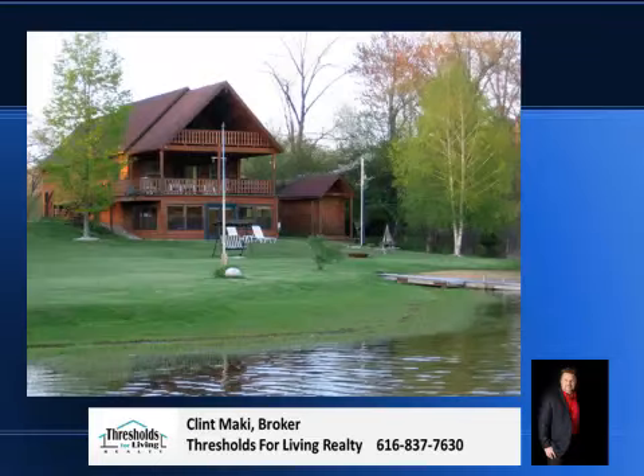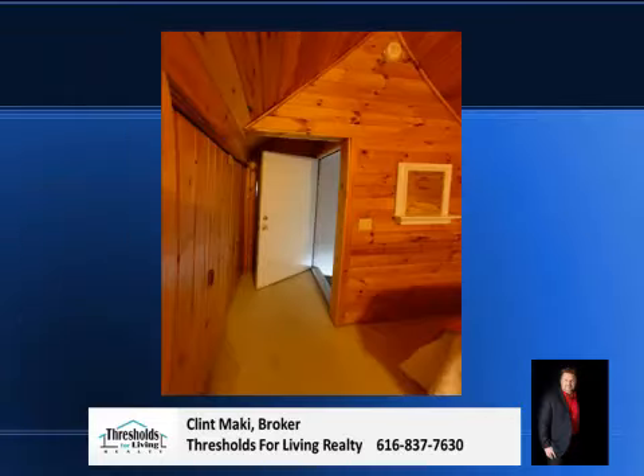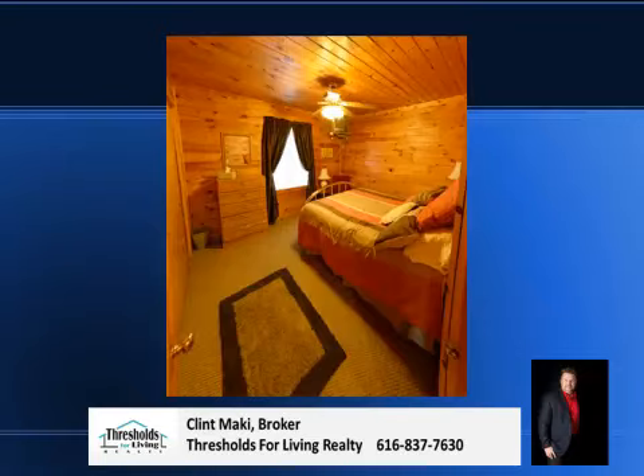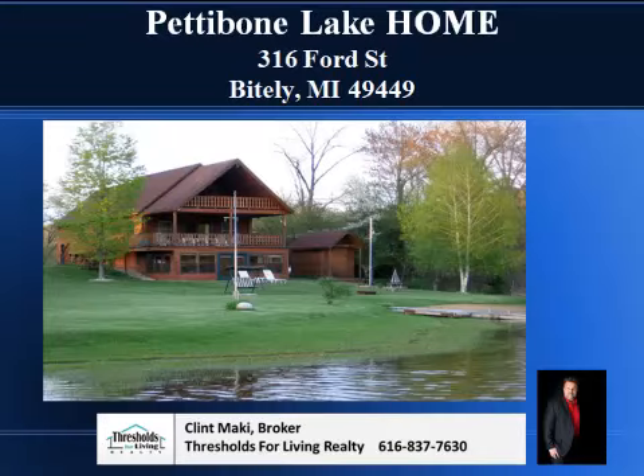I think this property has everything you're probably going to need in a vacation property. It's got a very serene setting to it — it's beautiful, it's locked up tight, it's in really, really good condition. So there's nothing you need to do for this property to enjoy it. You can just come up here from home, enjoy the place, or you can live here full time. It's just in such good condition. And if you want to be out in the country, this is a good place to try it.